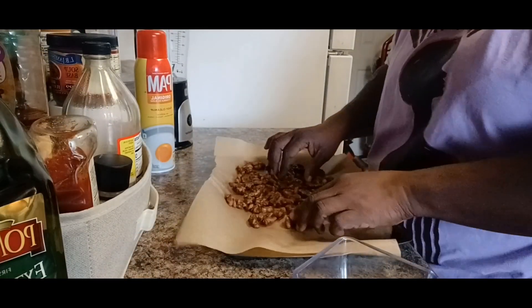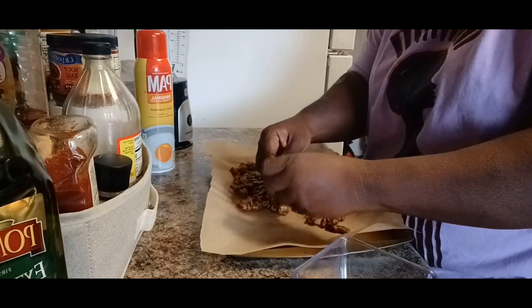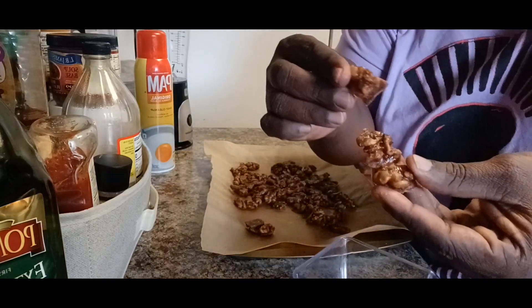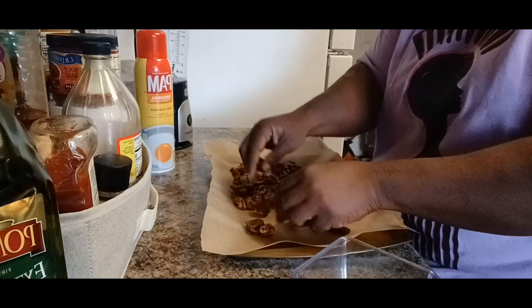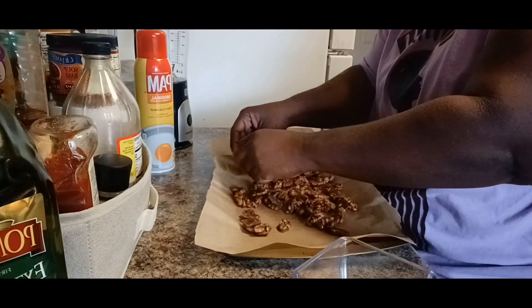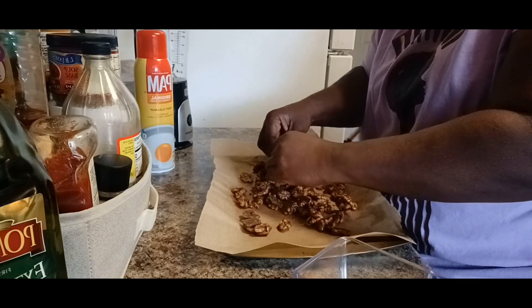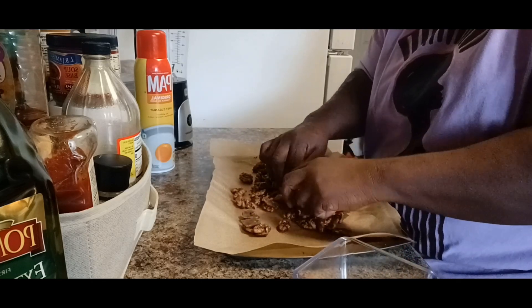Now they have cooled - it took about ten minutes - and I am breaking them apart. Look how they look, they look crunchy and delicious. You just break them apart so each walnut is separated from the other, and that's it - they are ready to go.